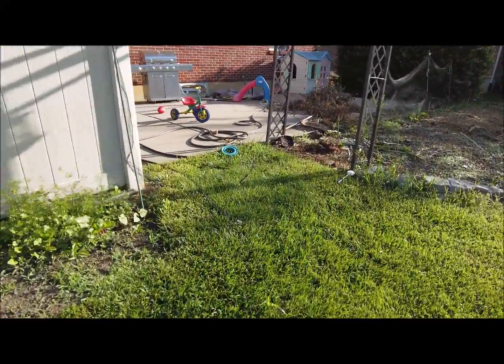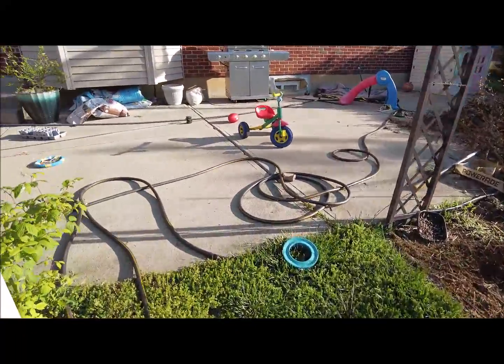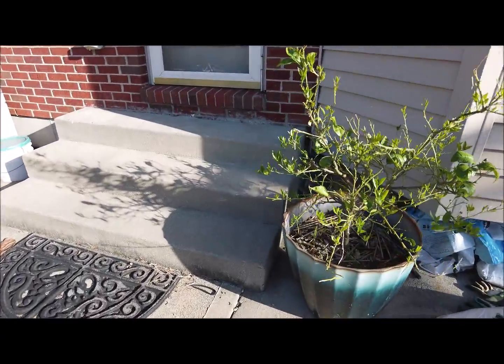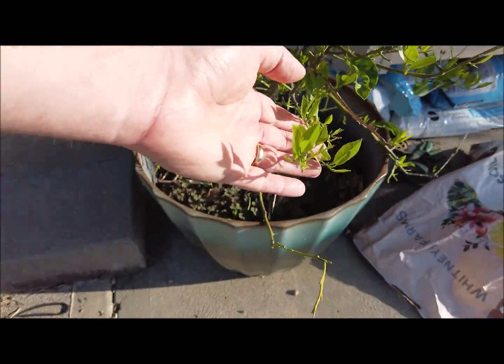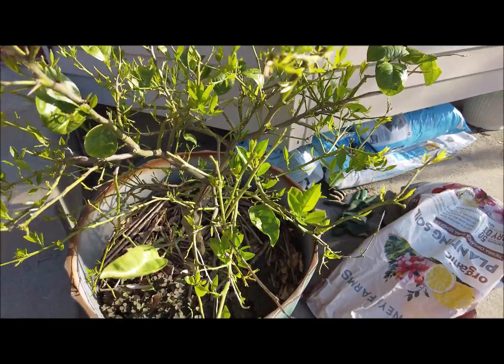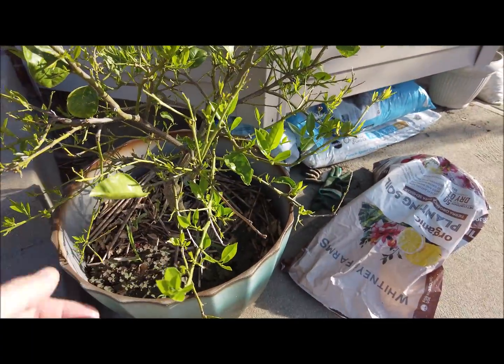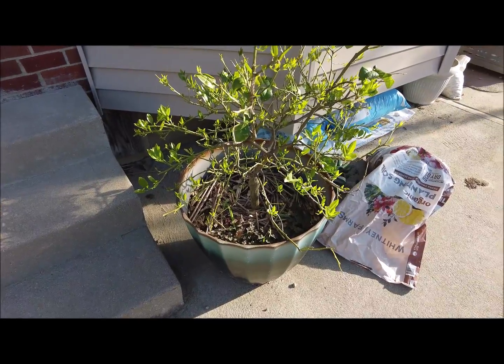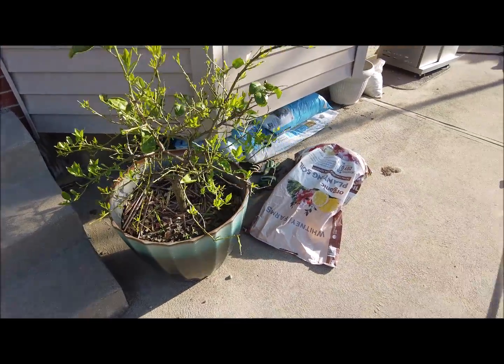Last thing I'll show you — a quick update on the lemon tree. It actually looks like it's starting to come back pretty well, getting a whole lot of new growth and new leaves. Who knows, maybe we'll get some lemons this year. We didn't last year — I think mostly because of the cicadas — but we did the years before that.